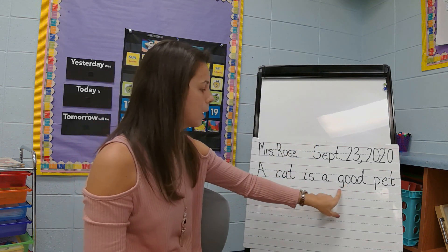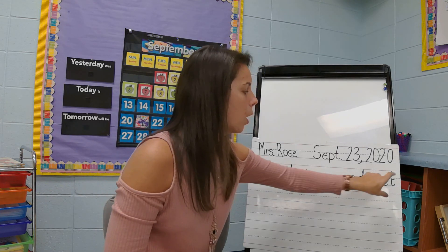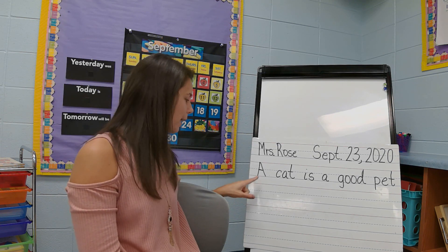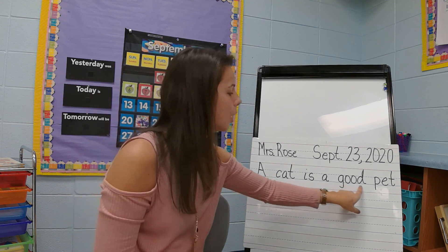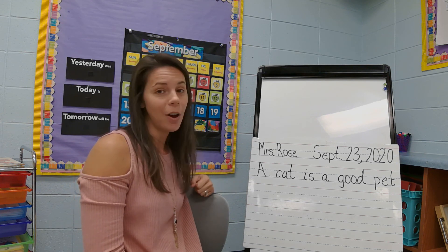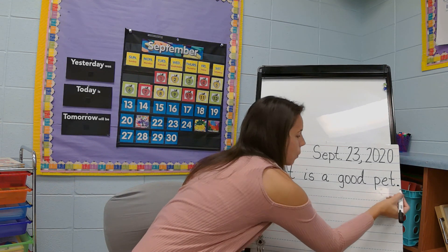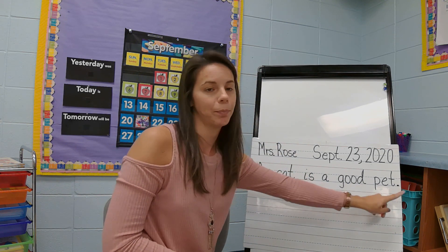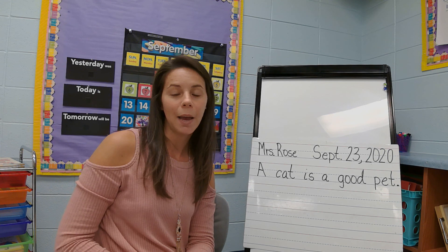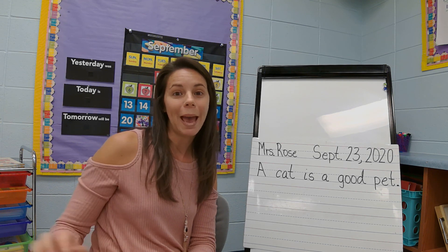Some of my letters go downstairs; the ones that are tall go all the way up to the red line. Let's reread our sentence and make sure we got all of our words and it sounds right: A cat is a good pet. Did we forget anything? I have all six words — hopefully you said we forgot our period. We always need to end our sentence with punctuation. That is all we're going to write for today. Go ahead and take the time to write it on your paper if you didn't do it with me, and then save this paper for tomorrow because we will be adding sentences to it.